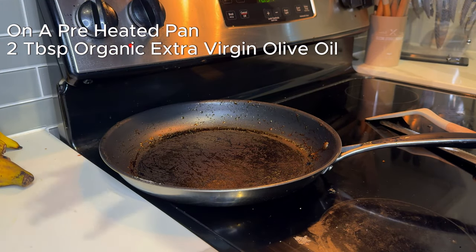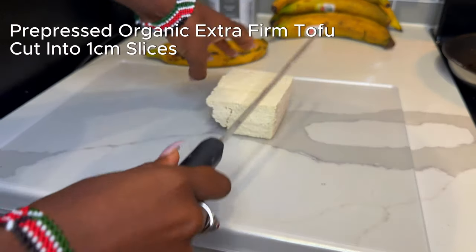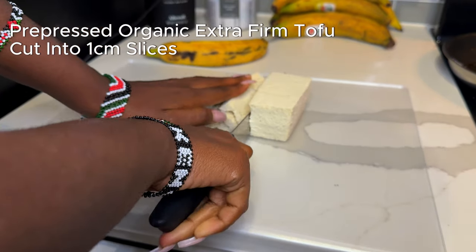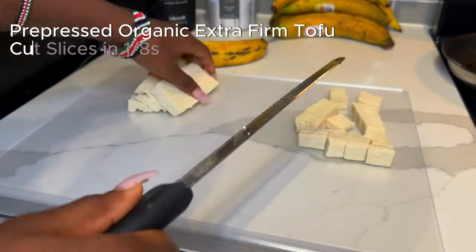On medium heat I add some olive oil — one thing about me and olive oil, we are lifers, I cook all my food with this. Next I get my block of organic tofu and cut it into centimeter slices. This right here is the perfect width to make the best bite-size cubes — I cut my tofu into eights.